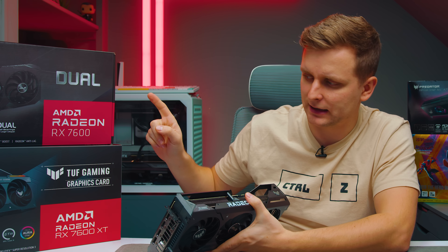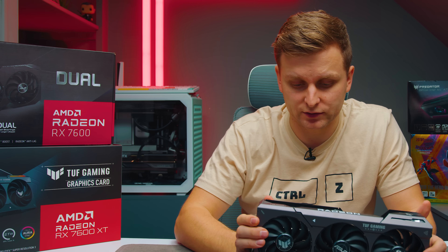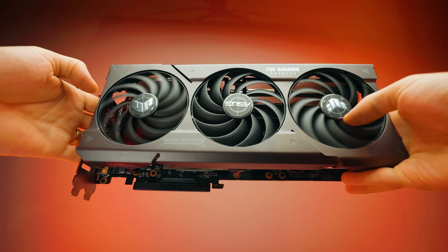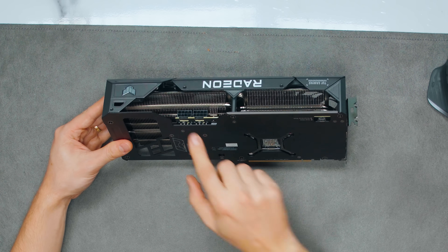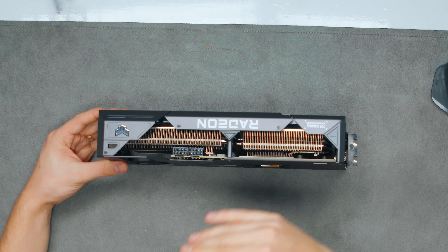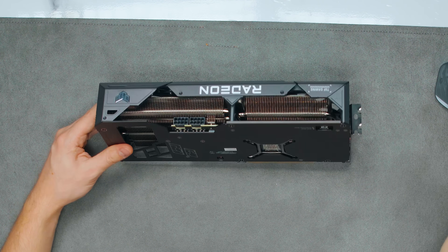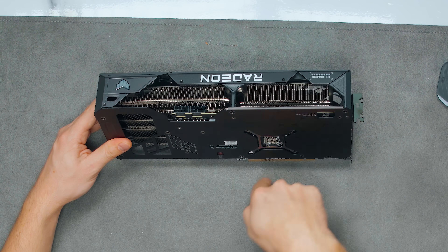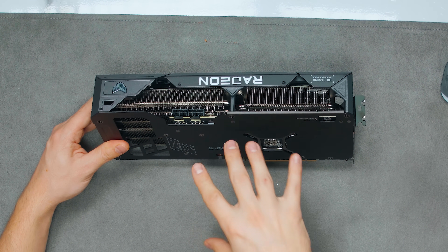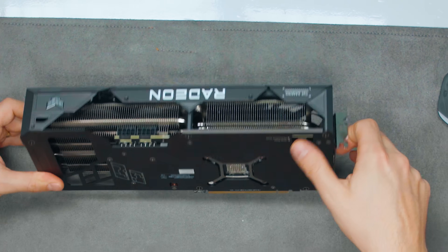Let's look at the specifications of the 16GB versus the 8GB version. The 16GB version here is the ASUS Tuf model, which is very big — the same size as the 7700 XT GPU. It has two 8-pin power connectors even though it only pulls 190 watts, so it doesn't necessarily need the second one unless you're overclocking. You get 150 watts from the connectors and 75 watts from the PCIe slot.